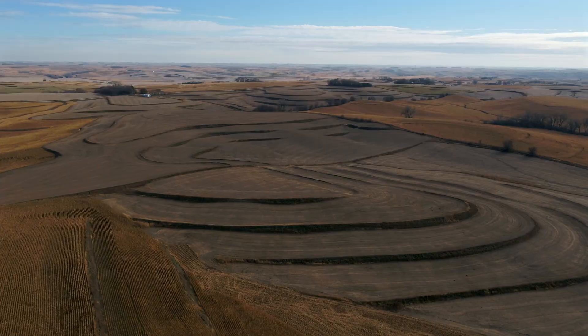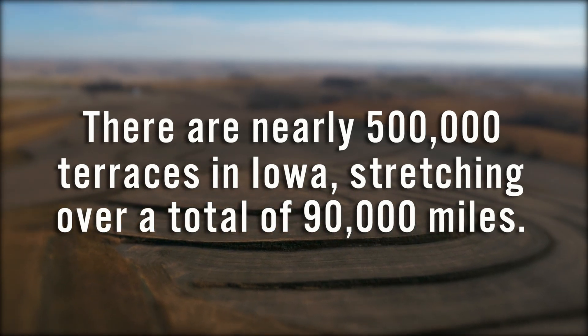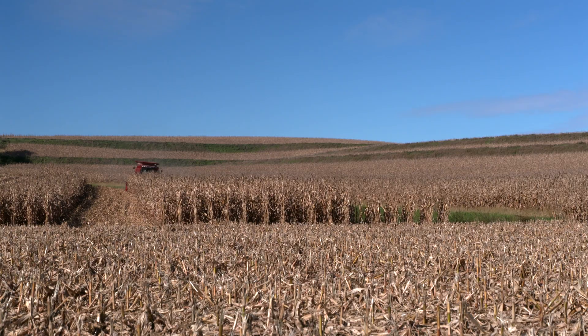Statewide across Iowa we have nearly 500,000 terraces that stretch over 90,000 miles, which is greater than the length of all the streams in Iowa combined.